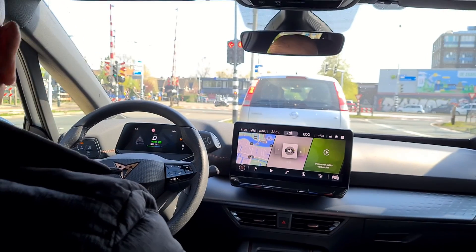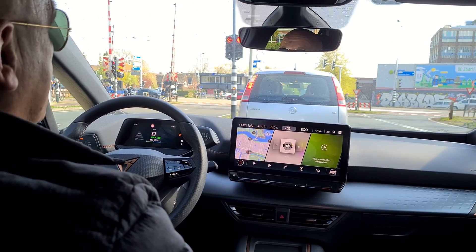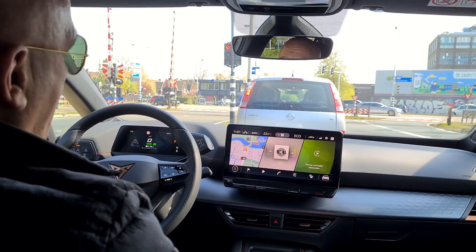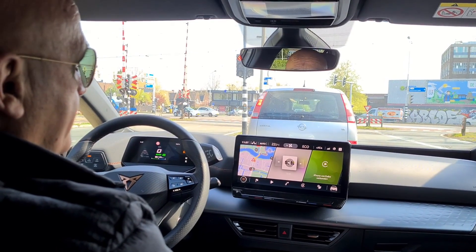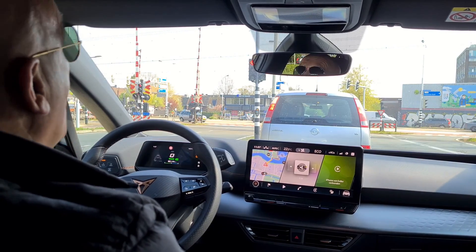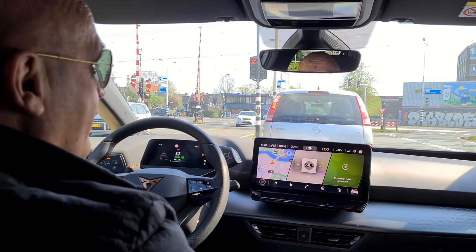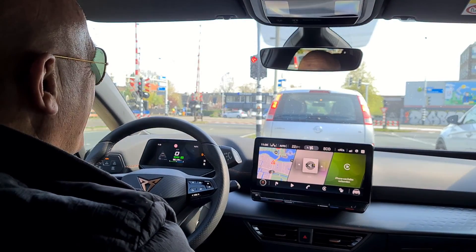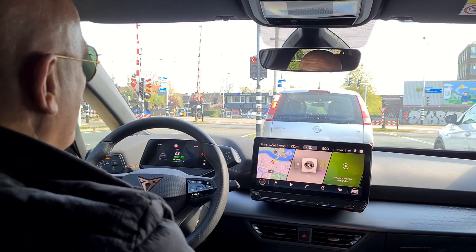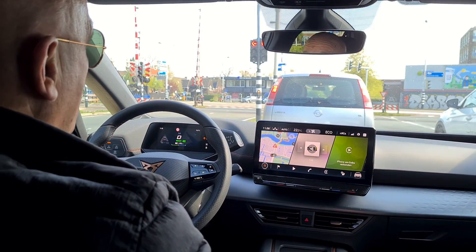Do you charge at home? Yes, I charge at home, but normally I charge at work and within one hour the battery is full. I've also tried the Tesla Supercharger and many McDonald's locations which also let you charge the car, usually within one hour.